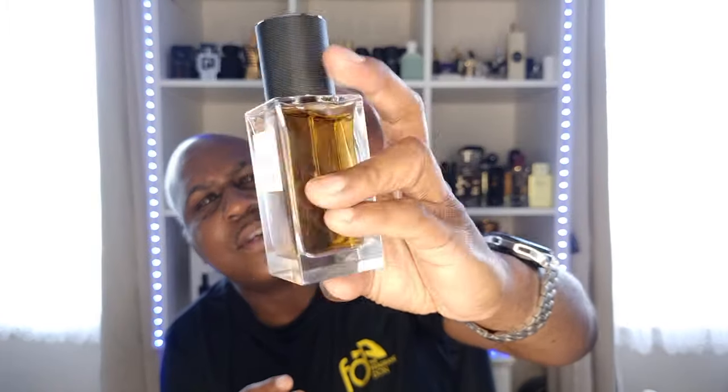The pepper and saffron just combine wonderfully — this has been blended beautifully. I absolutely love this. I want a nice occasion to go out to and I'll definitely be wearing this. It's going to go right at the front of the shelf because it's absolutely beautiful.